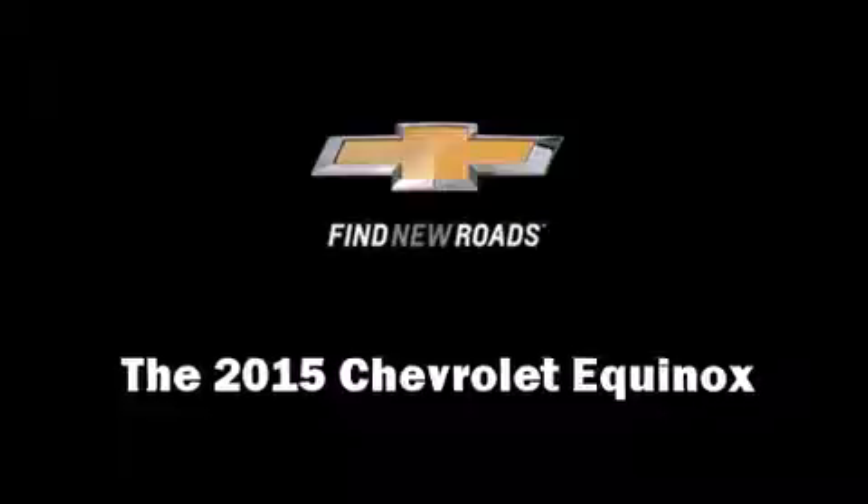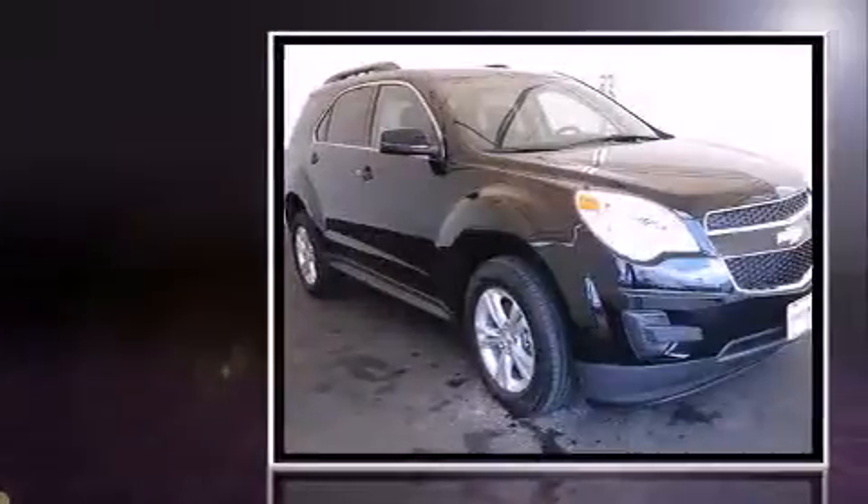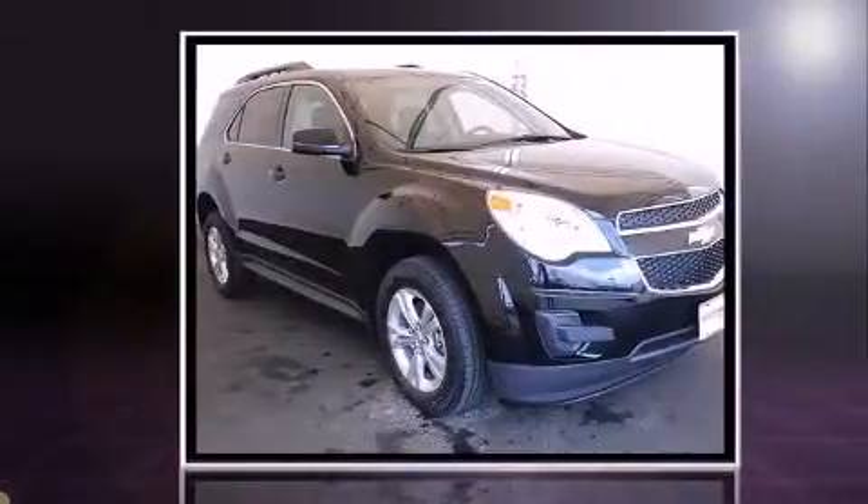The 2015 Chevrolet Equinox. It features an automatic transmission, front-wheel drive, and a 2.4-liter four-cylinder engine.